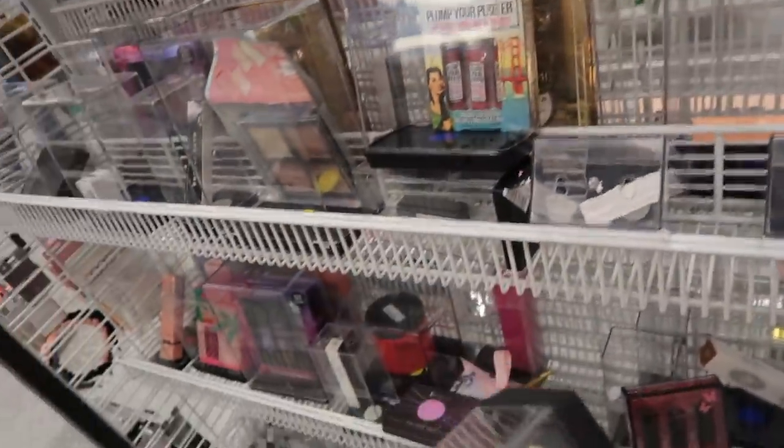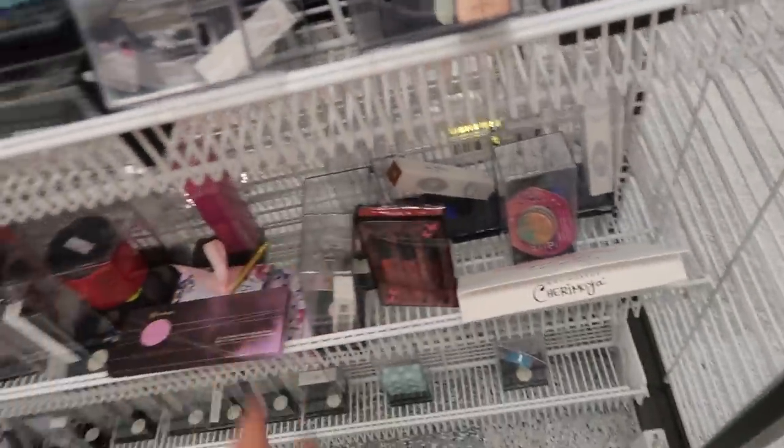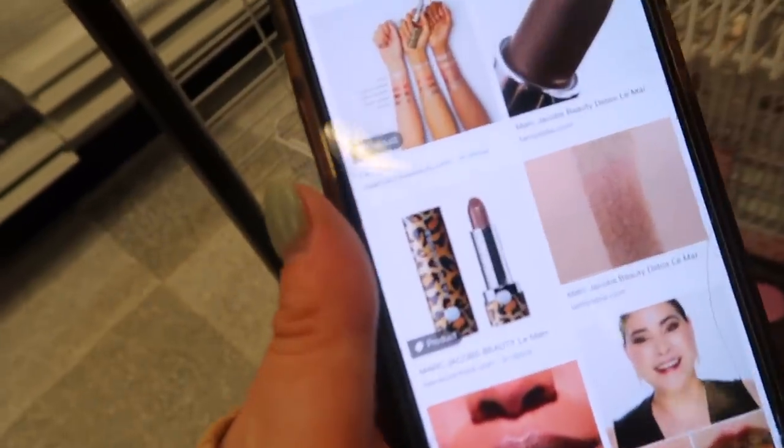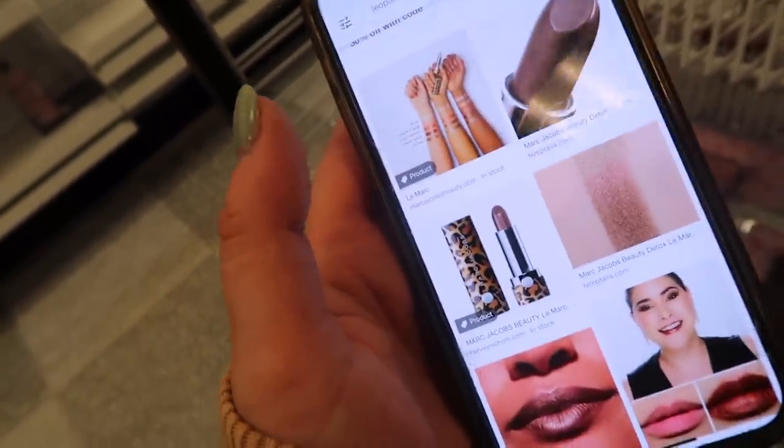I don't really see too many super neutral colors. I bought the Sugar Sugar one last time so I think I'm good, but I can't believe how much they have here. I did look up that Detox shade and it looks like it might have the leopard packaging, but it's not my favorite color.